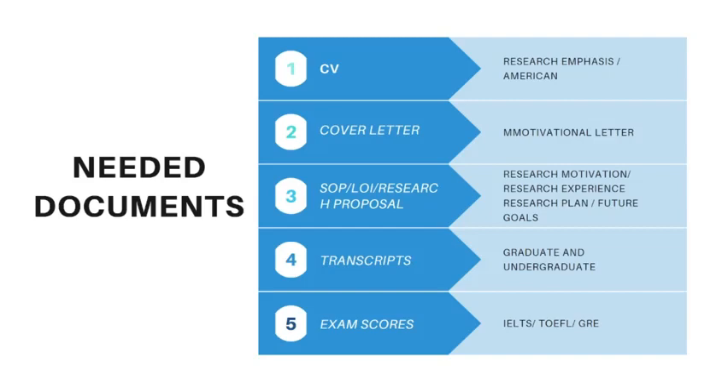If you need any help preparing these documents, I have mentioned my CV in the description below. Just email me and I will provide you the template for these documents so you can easily draft them yourself. That's all for this video — thank you so much for watching, and please like, subscribe, and share.